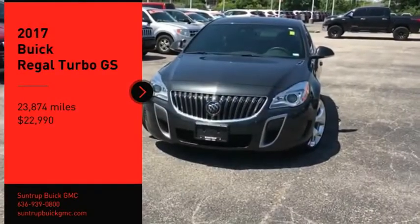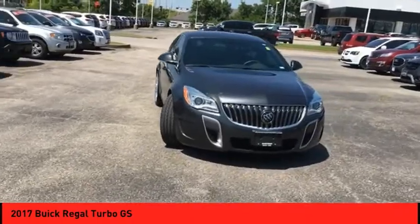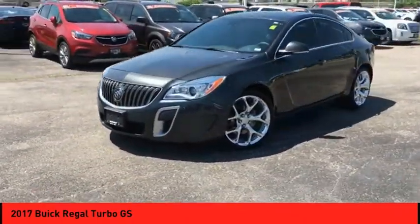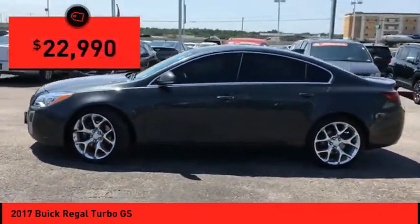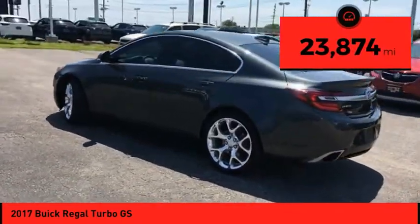Looking for the right vehicle? Check out the 2017 Regal. Buick Regal is based on the European Opel Insignia. The Regal is as much a sports sedan as it is a family sedan, and is priced below $25,000. This vehicle has less than 25,000 miles.